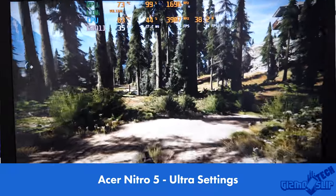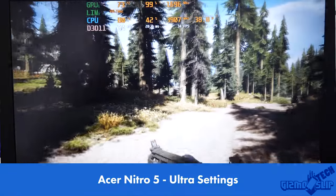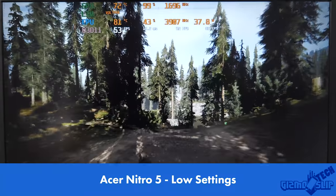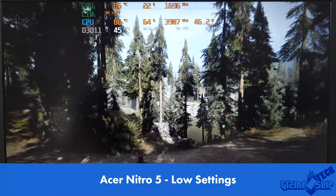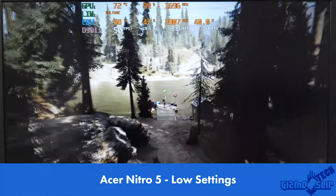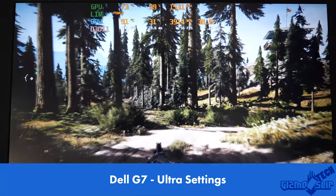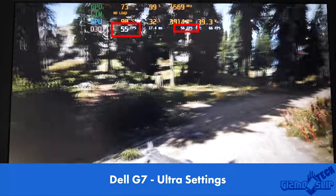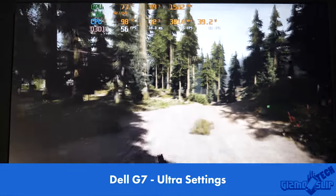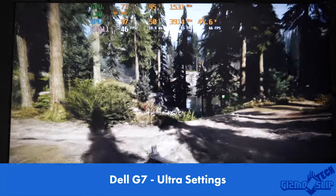Taking a specific look at the Acer Nitro 5 on ultra settings, this thing really isn't able to keep up. We lowered the settings to the lowest possible and managed to get 51 FPS in the forest and 50 on the benchmark — enough for smooth gameplay, but not hitting the ideal 60 FPS. Taking a closer look at the Dell G7, we're hitting an average of 55 FPS, which is just not quite enough, so you'll want to bump a couple settings down to medium or high to get above 60 FPS.